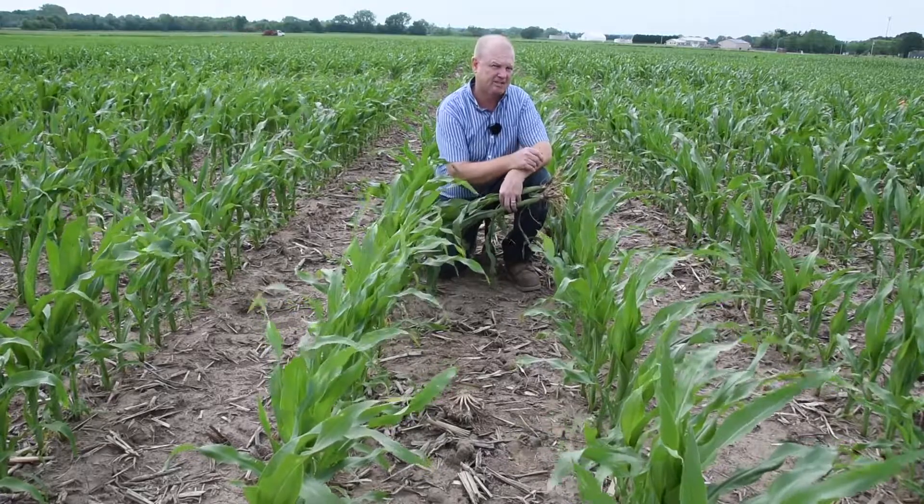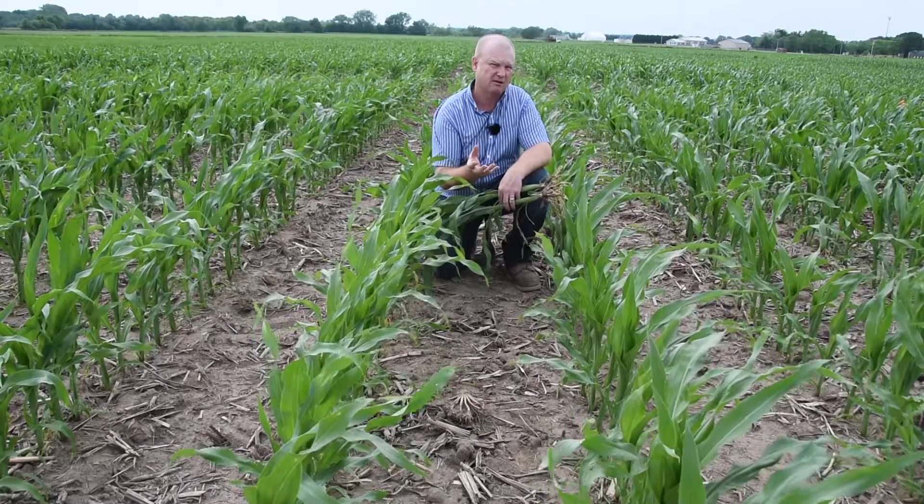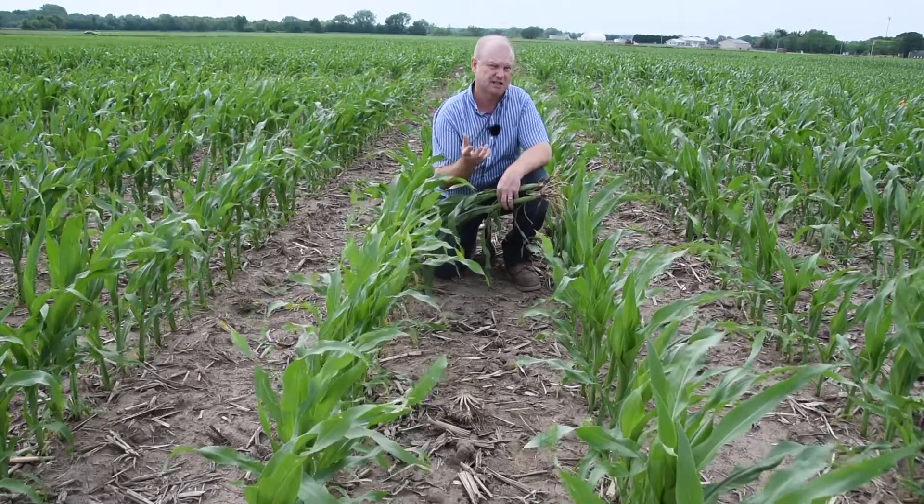The nice part about having Cygen in this trial is that you can really see the difference when the corn comes out of the ground, and you can really see the difference when we start looking at root mass between some of the different corn treatments out here.